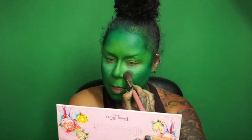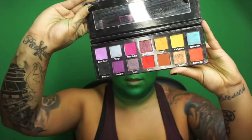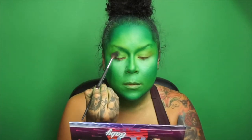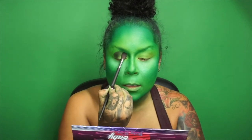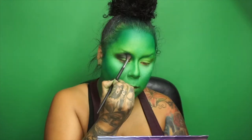You guys see how pigmented this is? Using the 80s Baby Palette from Pinky Rose Cosmetics — going in with the black pigment. We're just going to pack this black into the crease. That is some serious black.